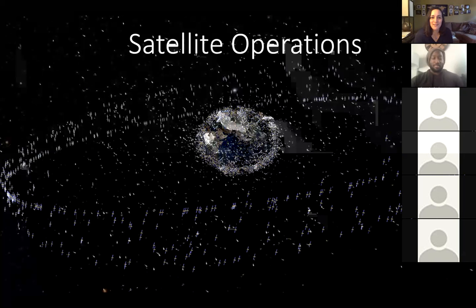Hi everyone, thank you for joining us. Today we have Joey Crenshaw. He is the Joint Polar Satellite Systems Spacecraft Operations Lead working with NASA. I will not give a further introduction. Go ahead, Joey.